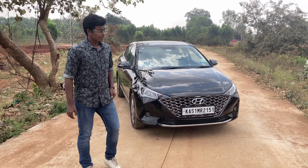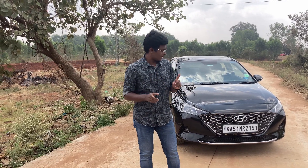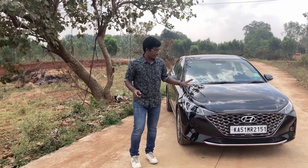Talking about the Hyundai Verna, it was launched in the year 2006 and in this 15-year gap it got six major updates, and today we have with us the sixth-gen Hyundai Verna.